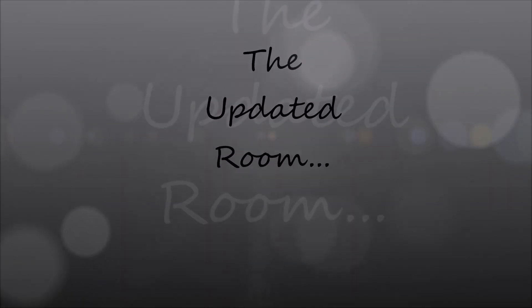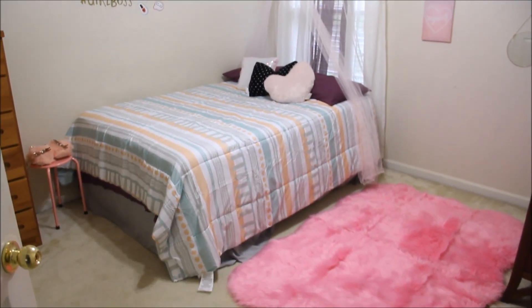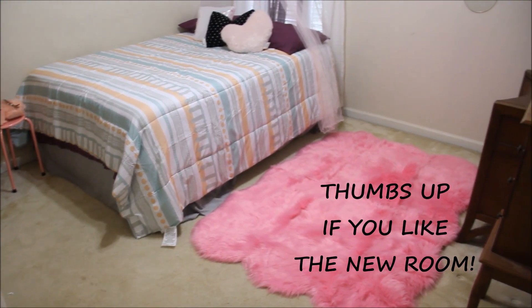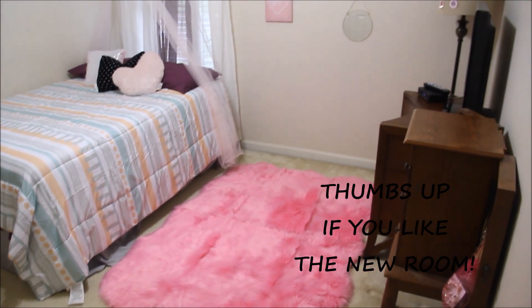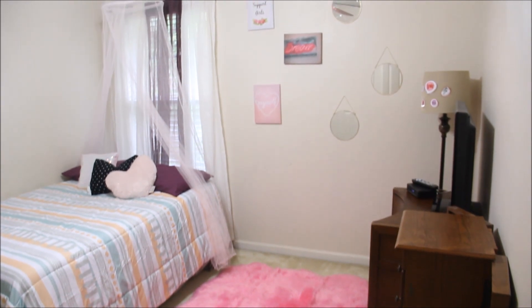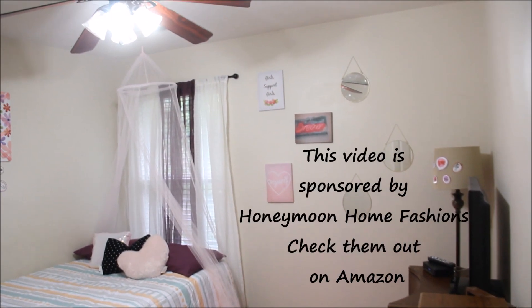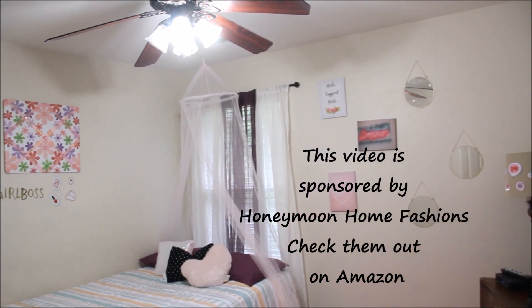Here's the room reveal, you guys — very quick, very easy. The room came out super cute. We added some colors, we added a few little decorations from Five and Below, and this is the outcome. Very cute room.